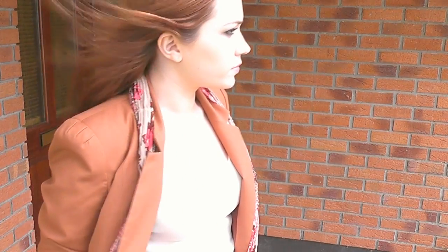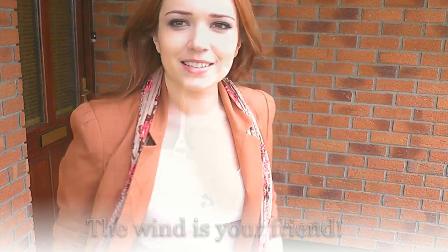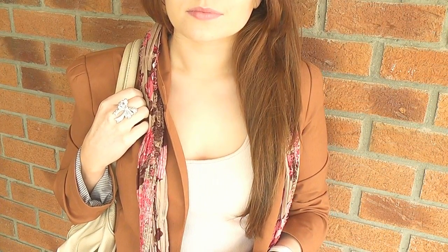It got really really windy and my sister was like, 'The wind is your friend — work with it!' She's so funny. My cream bag matches my cream shoes and I love it because it goes with everything. That's pretty much it.